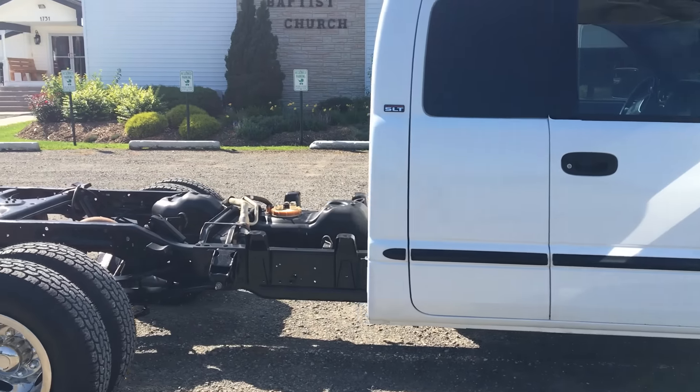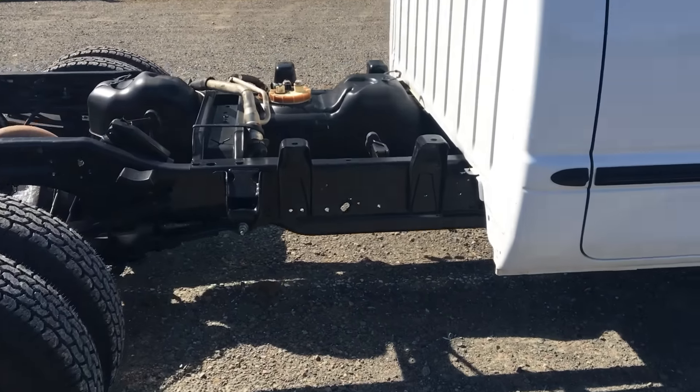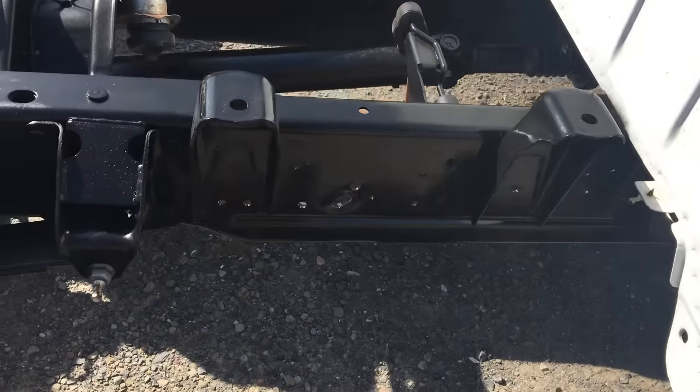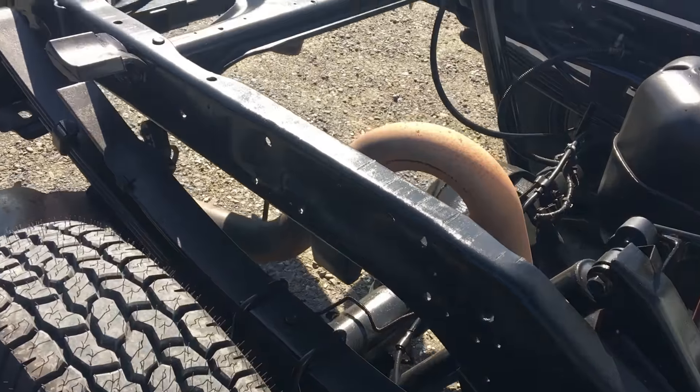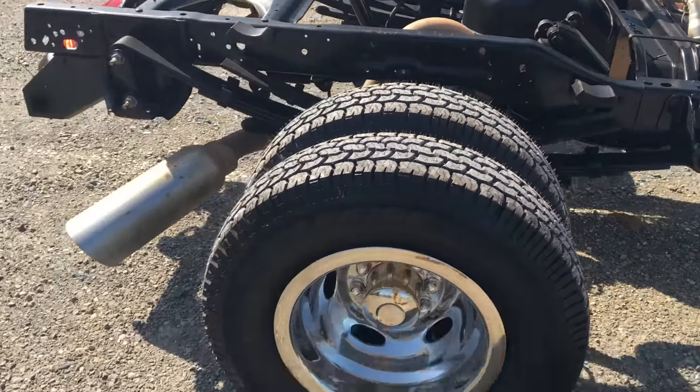This truck is spotless — it's from Texas, it's never seen any weather but Texas. I'll guarantee you there's not a rusty nut or bolt or anything on this truck.